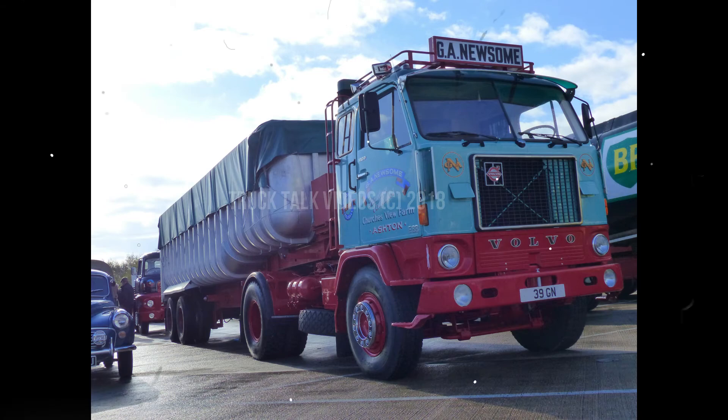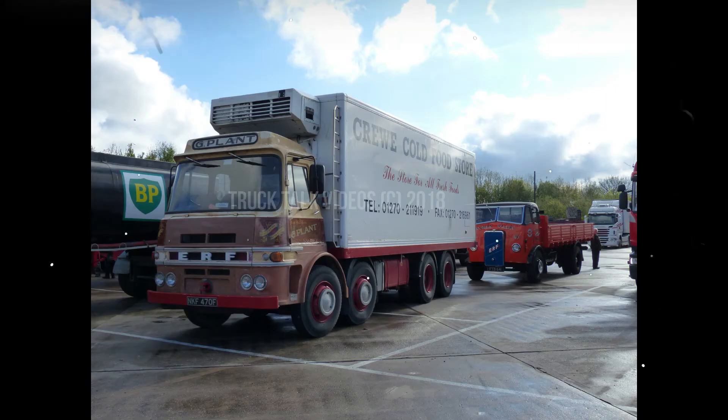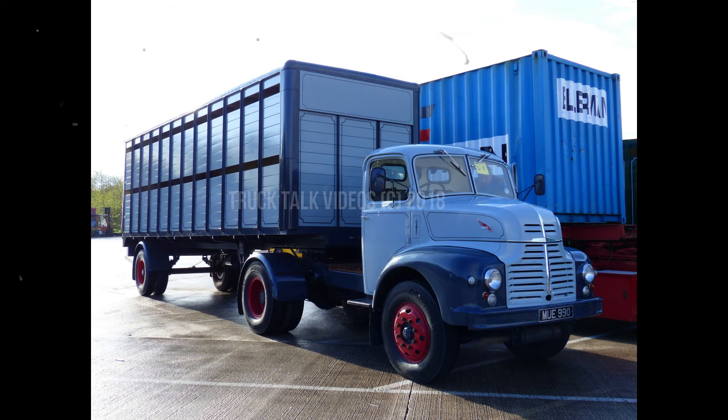Then we have an ERF A series, 1968, with a reefer unit on — never seen anything like that before with the reefer on.